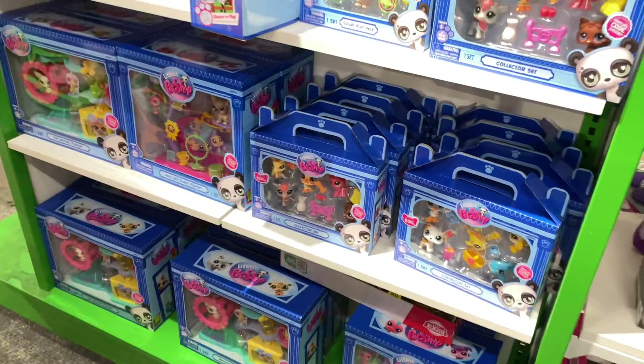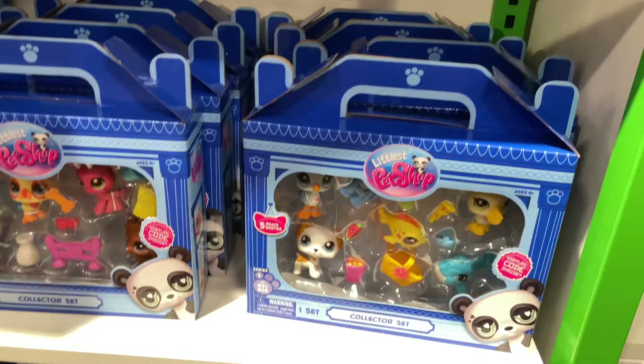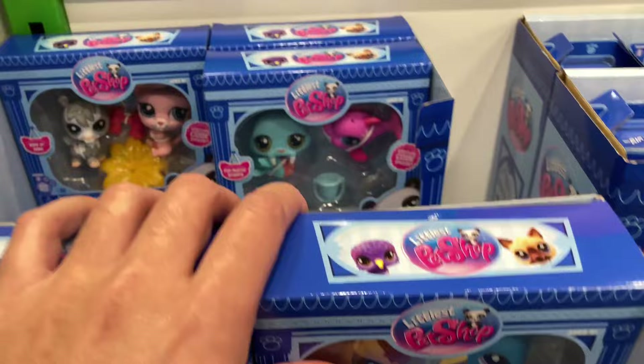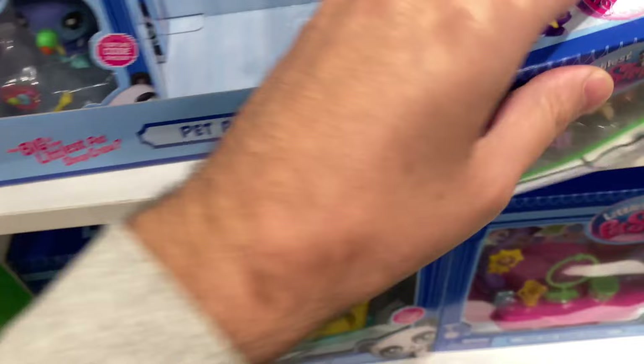I am now at another Macy's — this is actually two days later, so it is now Tuesday. Look at all of the selection! I am so happy. I had to find this out using a website called BrickSeek — I entered in the UPC code and my zip code, and I found out that this Macy's near me had these two-packs in stock. So I was super excited, sorting through them as best as I can. They had two boxes of them.